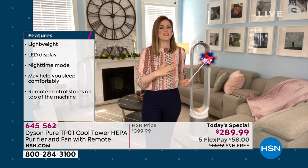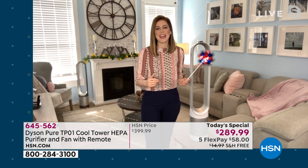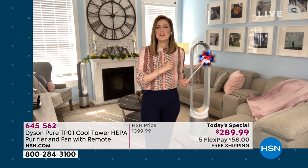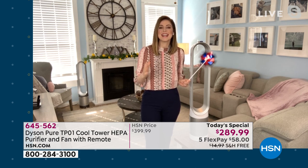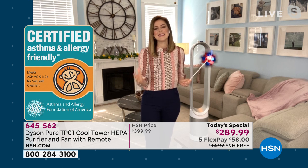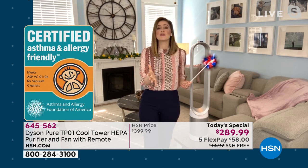What we're so proud of is that asthma and allergy certification. We cannot purchase that — it's not something we can stamp on ourselves. This is something that we have been approved by the Asthma and Allergy Foundation of America to confirm that we capture 99.97% of 0.3 microns. It captures mold spores, pollen, most household fumes, odors, pet dander, and dust.